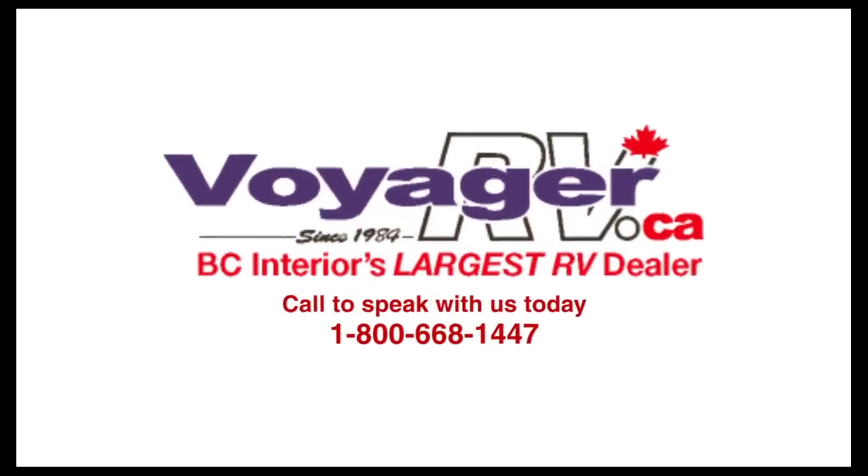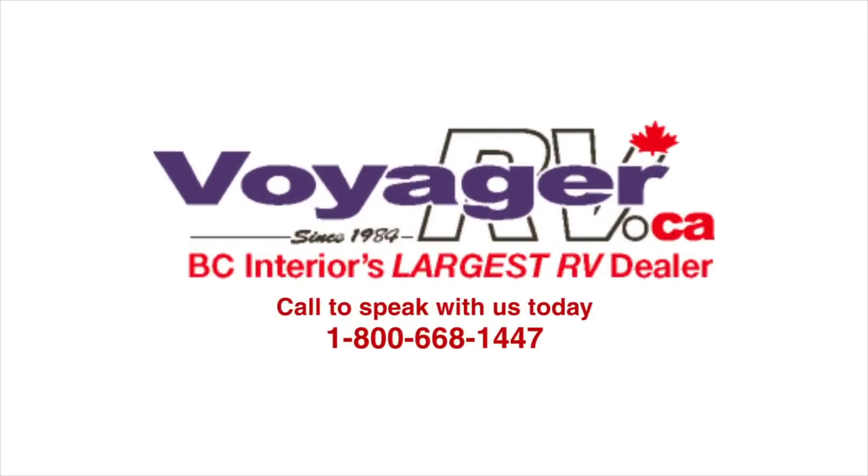That's pretty well most of this unit. Feel free to call us any time for any information you might want. My name is Mike Roshinsky with Voyager RV — thank you very much for watching. Bye.